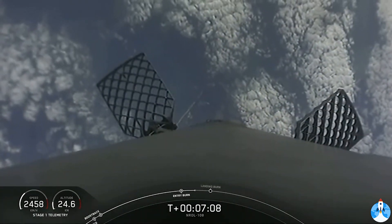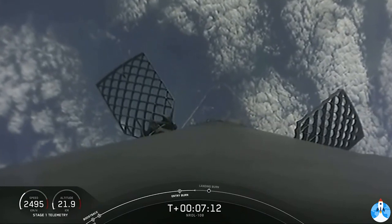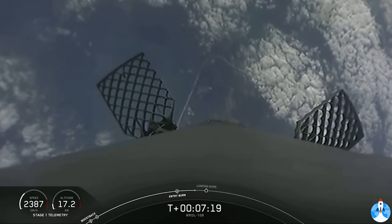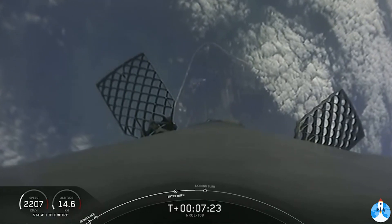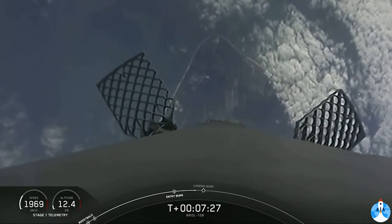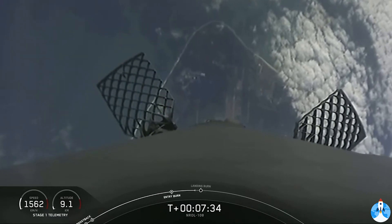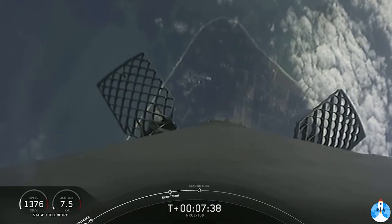Next up is the landing burn, about 40 seconds away. During the first stage landing burn, a single Merlin engine will relight and slow the vehicle down for its fifth landing attempt at landing zone one in Florida. You can start to see the Earth approaching as the first stage continues to make its descent. As a reminder, we are ending the webcast after Falcon 9 lands and we won't be sharing any views of our second stage at the request of our customer.